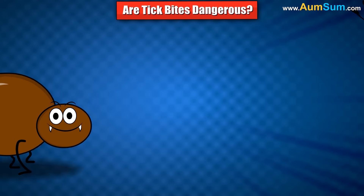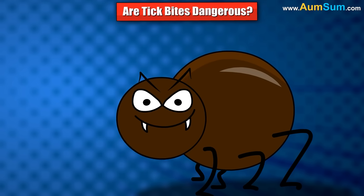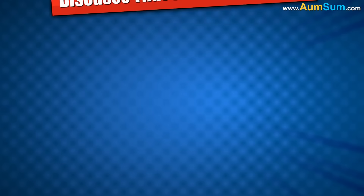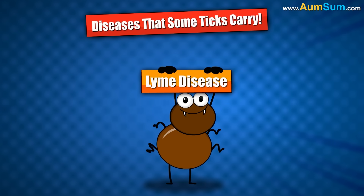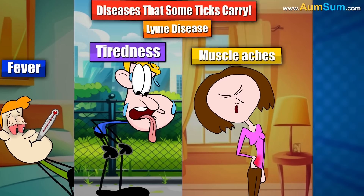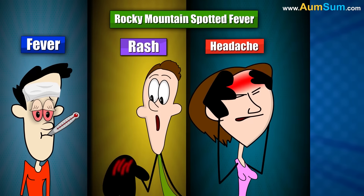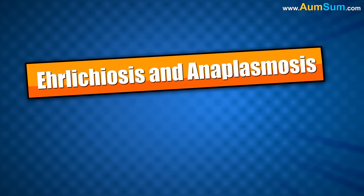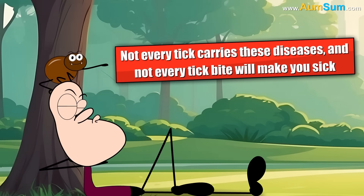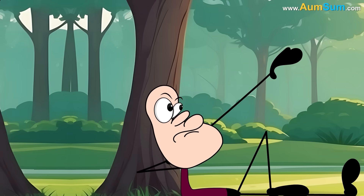Are tick bites dangerous? Most tick bites do not cause serious harm. However, some ticks carry germs that can make people sick. These germs can enter the body through the tick's bite, leading to illnesses called tick-borne diseases. Diseases that some ticks carry include Lyme disease — one of the most well-known — which can cause fever, tiredness, muscle aches, and a rash that looks like a red ring or bullseye. Rocky Mountain Spotted Fever can cause a fever, rash, headache, and stomach pain. Ehrlichiosis and anaplasmosis are two other diseases that can make people feel sick with fever and chills. Not every tick carries these diseases, and not every tick bite will make you sick, but it's always a good idea to remove a tick quickly and watch for any symptoms afterward.